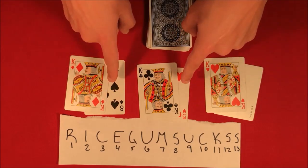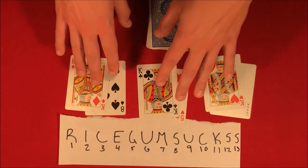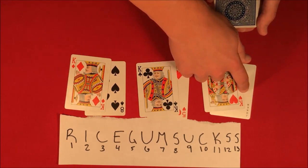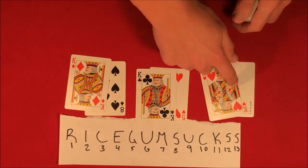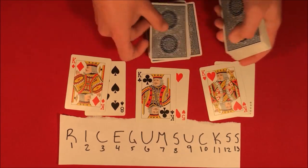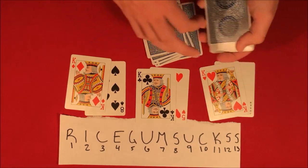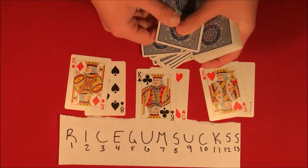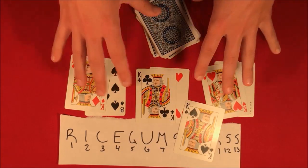There are four kings in the deck. With your two selections and the one you made up, we add up the values: five plus eight is 13, plus seven is 20. So we count to 20: one, two, three, four, five, six, seven, eight, nine, ten, eleven, twelve, thirteen — 'rice gum sucks' — fourteen, fifteen, sixteen, seventeen, eighteen, nineteen, twenty. Just like that, your cards have chosen the four kings.